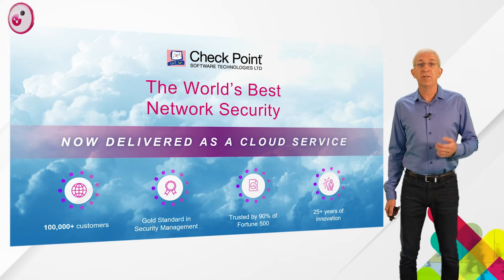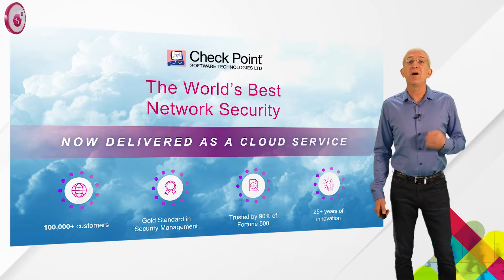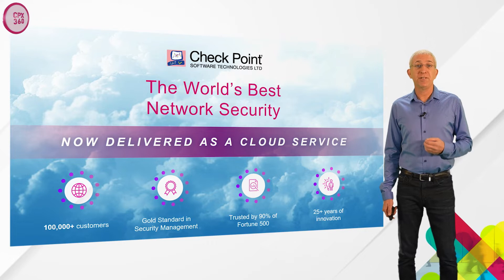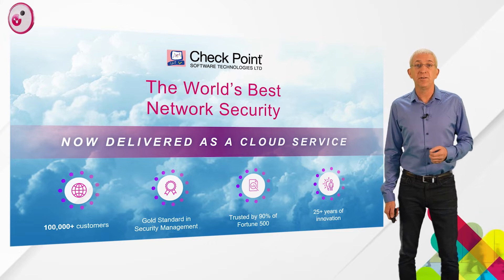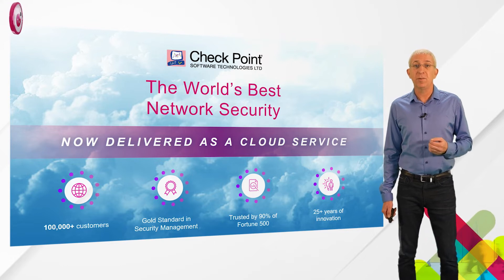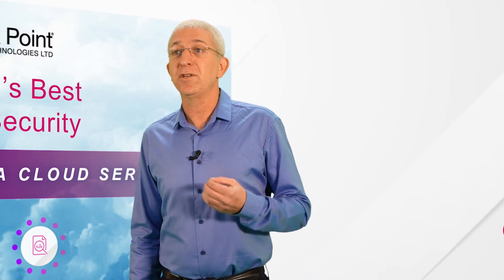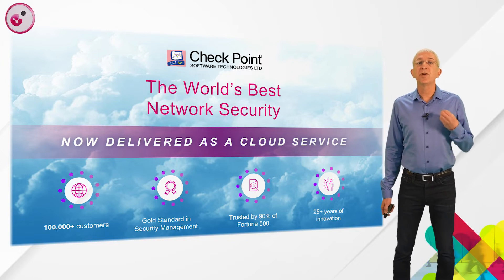SASE is about network security. And if you know anything about Checkpoint, you know that we are a global leader in the network security space. Network security is our core business. Our network security protects over 100,000 customers around the world, with annual revenue above $2 billion. In fact, about 90% of Fortune 500 companies trust Checkpoint to secure their networks. With Harmony Connect, we've transformed this amazing technology, now delivering Checkpoint's market-leading network security as a cloud service.